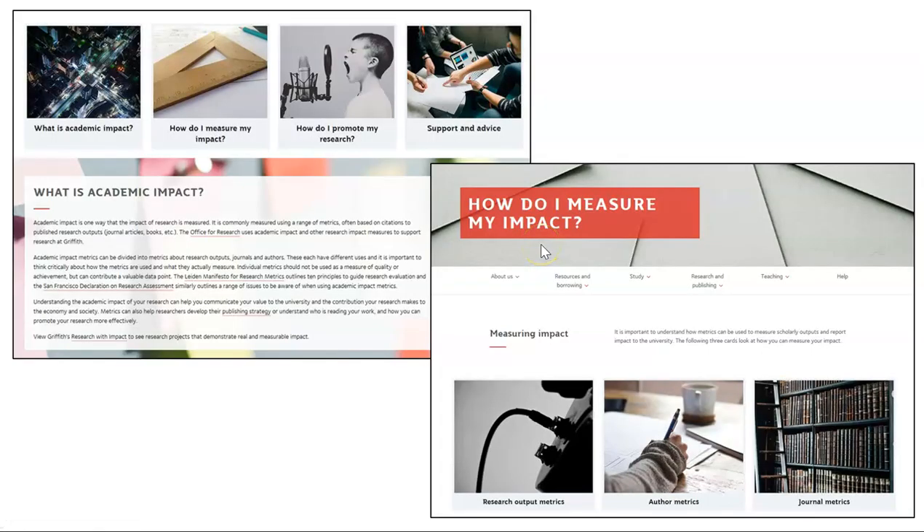The existing pages were long, a little difficult to navigate, and contained a lot of information about what metrics are and the different types, but with little practical information.